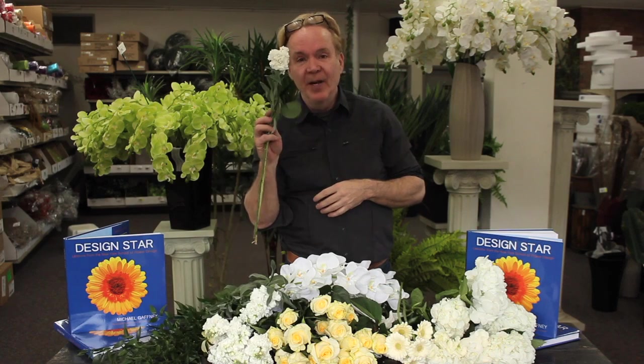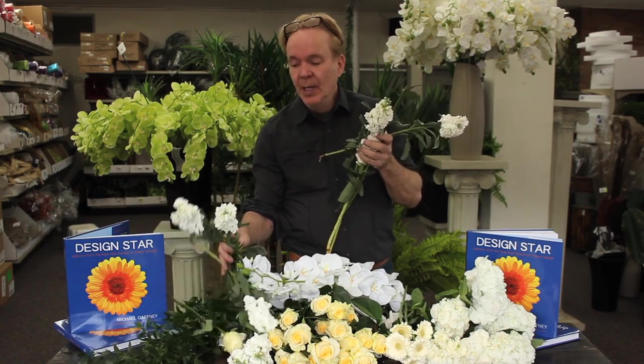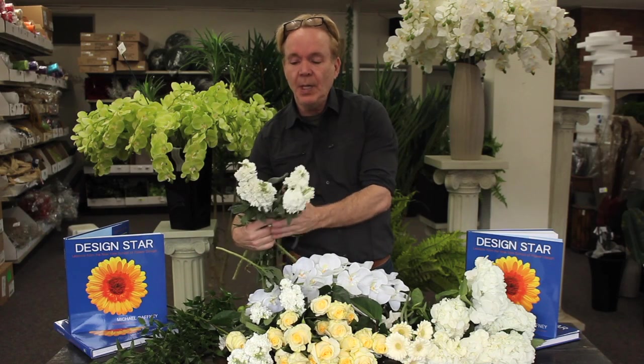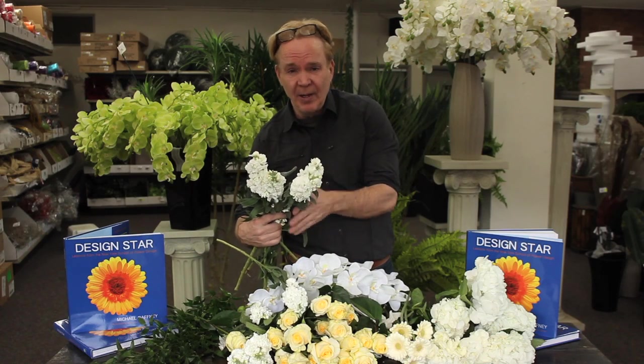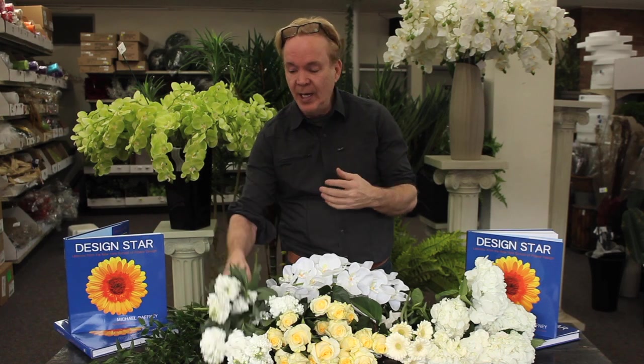Stock is my favorite flower. Why? Because it makes all my brides happy. I use stock in lots of my bouquets. It comes in every color possible for every wedding, so it's a really good color choice. It's like a big fat lilac — it fills out your bouquets.